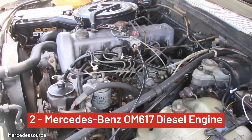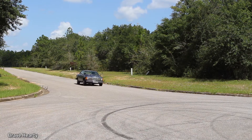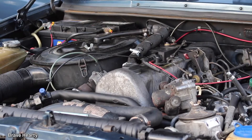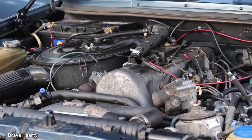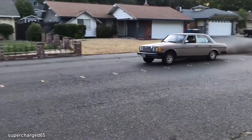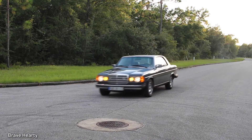Number 2, Mercedes-Benz OM617 diesel engine. This diesel can go over half a million miles without having to be rebuilt. If you could drive on water, you could drive the OM617 around the world 20 times. Find it in the Mercedes-Benz 300D, 300SD turbo, G-Class, and 300CD, to name a few.